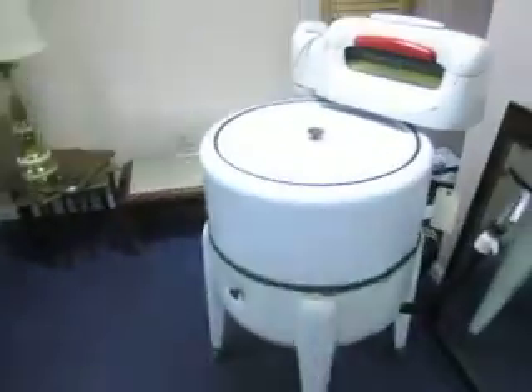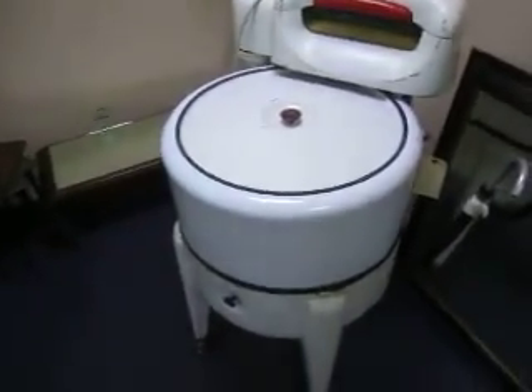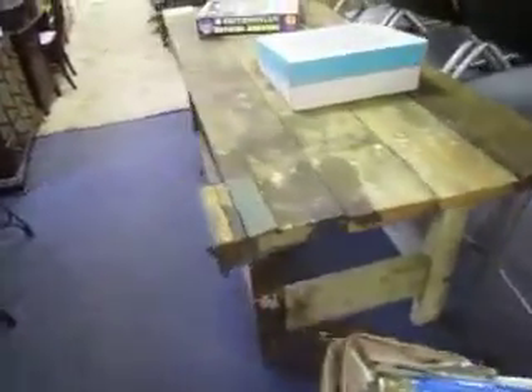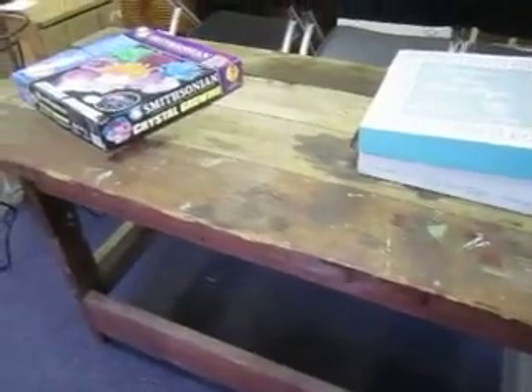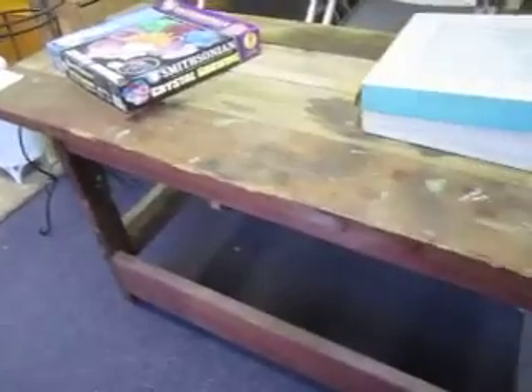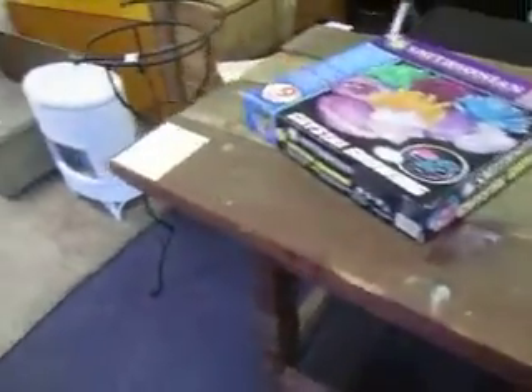Back here we've got more furniture, including this cool vintage clothes washer going for seventy-five dollars. Over here we've got this old workbench also going for seventy-five dollars — you could make a really cool kitchen island or a table in your home out of it.